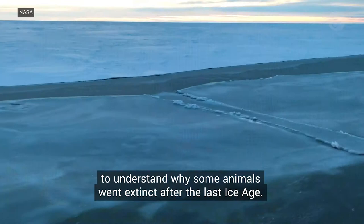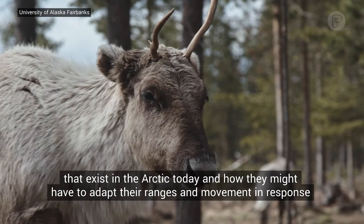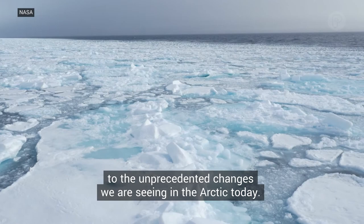The work also is important as it shines light on our concerns for existing animals in the Arctic today, and how they might have to adapt their behavior, ranges, and movement in response to the unprecedented changes we are seeing in the Arctic today.